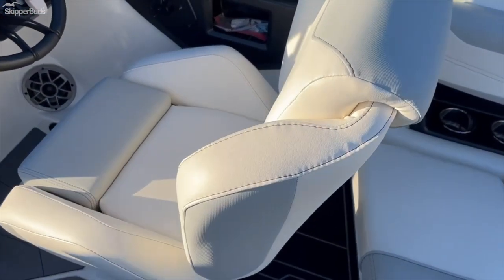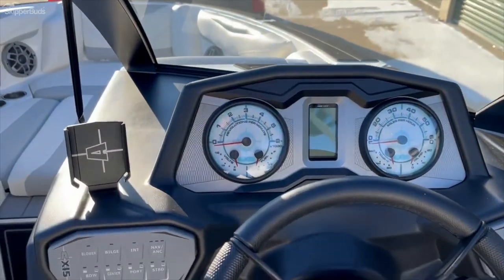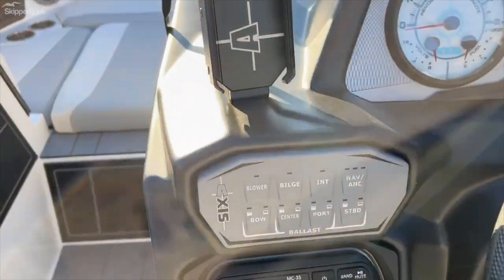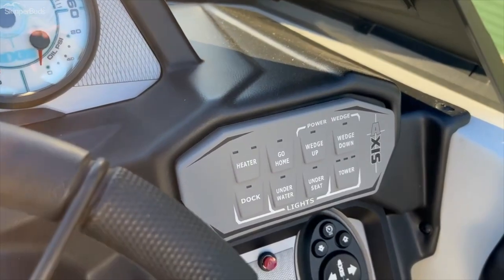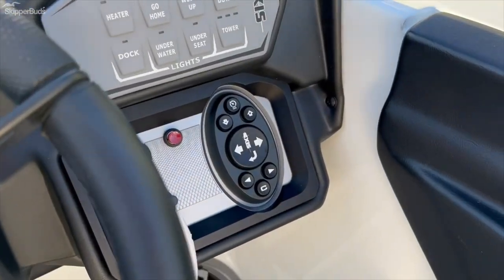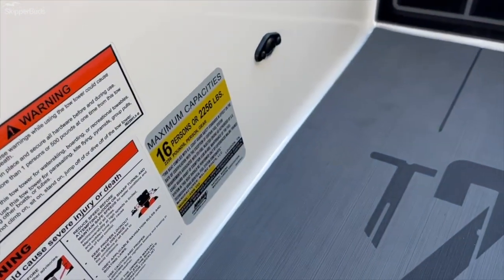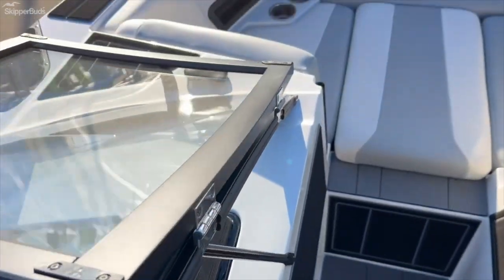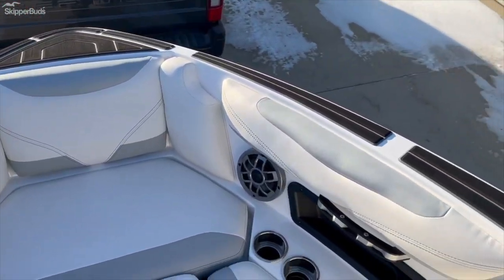At the helm: thigh rise bolster, instrumentation, stereo, cell phone holder, all of your ballast and surf gate and wedge controls. Capacity for 16 people. Open front.